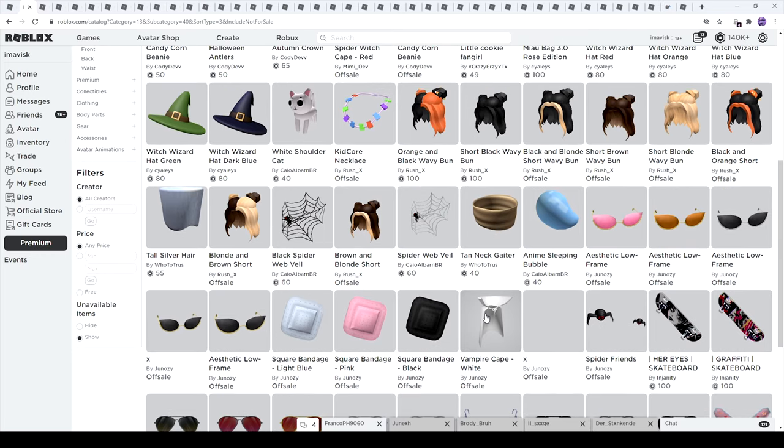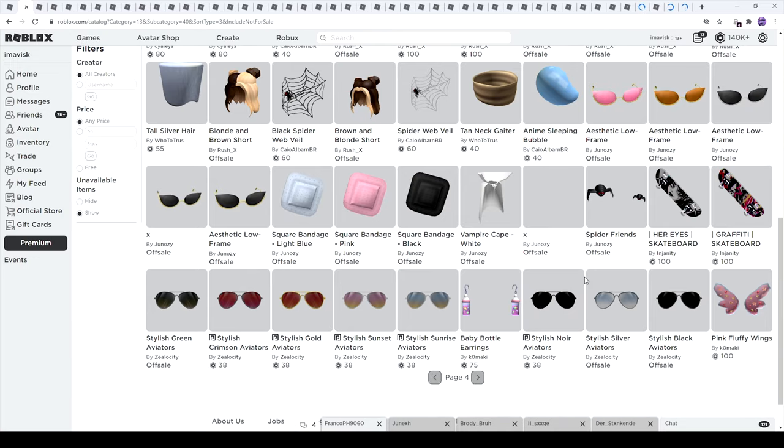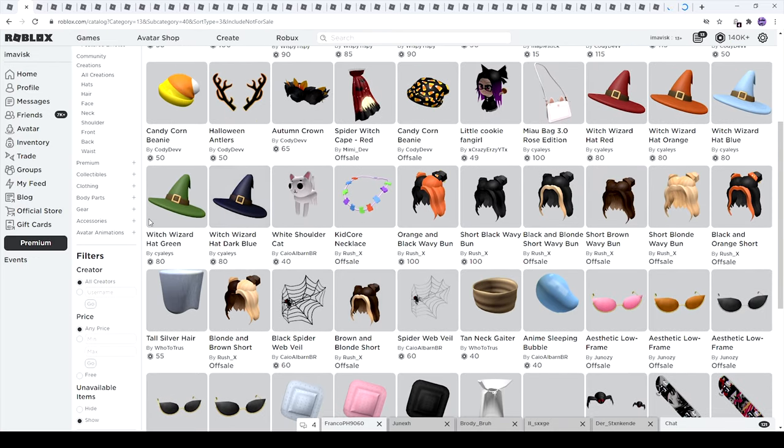On this page we can find some very awesome items like the spider web veil and the black spider web veil, made by Kaya — pretty awesome. The spider friends by Juno, the vampire cape in white which looks amazing. Next up we have some pretty cool looking witch hats — some of these were updated and some are brand new, very nice to see.